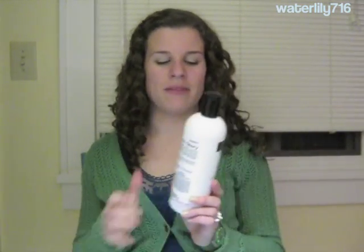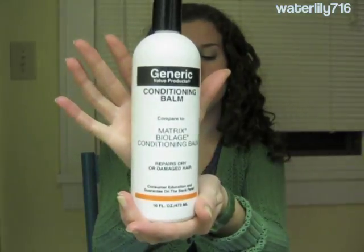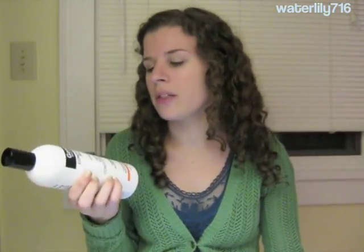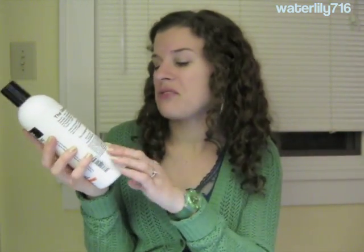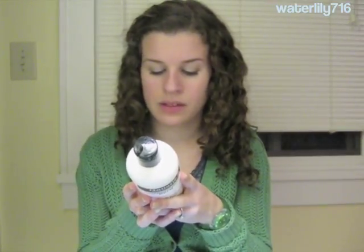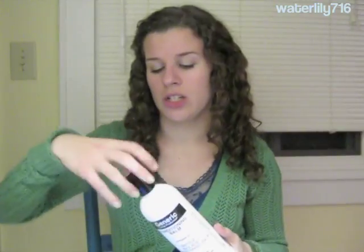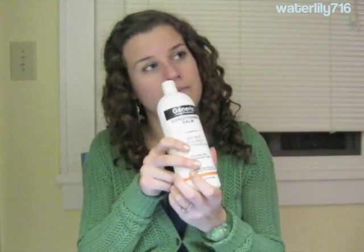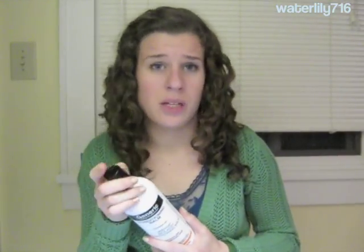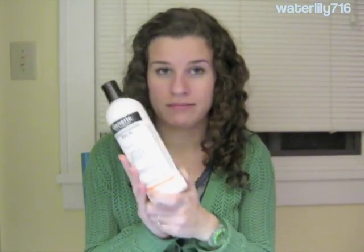Another long-time favorite of mine is the Generic Value Products Matrix Violet Conditioning Balm. You can get this at Sally's Beauty Supply — they have a lot of high-end beauty favorites in their Generic Value Products line with basically the same ingredients. It has moisturizing alcohols, rosemary leaf extract, and goldenseal extract. It's a nice, thick, moisturizing conditioner with a floral scent. It's definitely a lot cheaper than the high-end version at Sally's Beauty Supply.